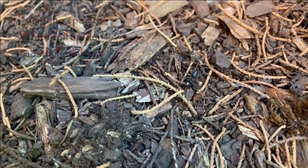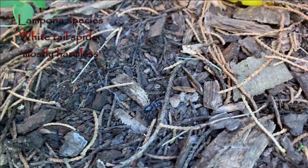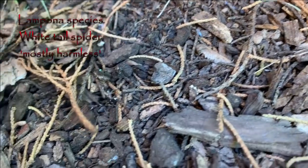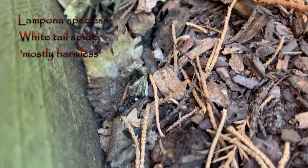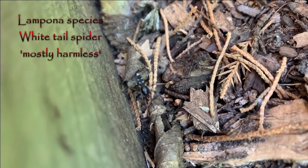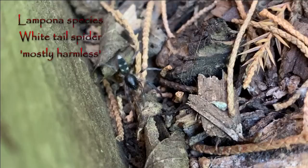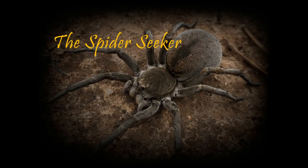Generally, this spider is condemned unreasonably and it's feared much more than can be rationalized. Realistically, for the most part this spider is far from dangerous, and it actually preys on other spiders around the house which could be considered medically significant. Thanks for watching everyone — feel free to like, share, and subscribe. I've been Ben the Spider Seeker and you've been great. Catch you next time.